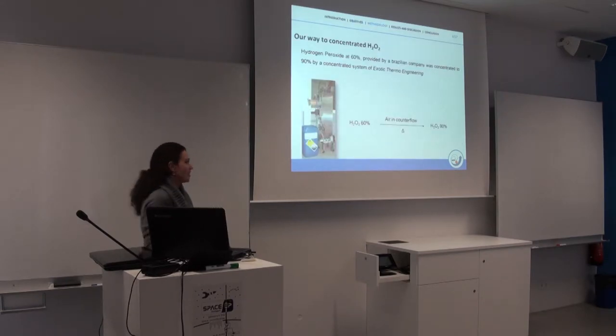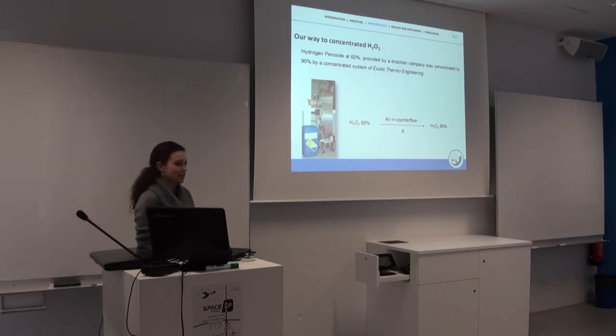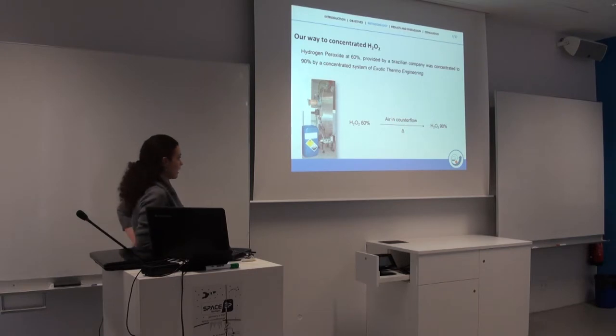Since in Brazil we don't have hydrogen peroxide concentrated more than 60% available to buy, we had to make our own propellant. For that, we had to buy a machine from France that uses a process of evaporation with controlled flow to concentrate hydrogen peroxide.